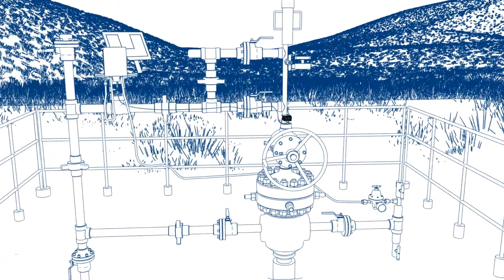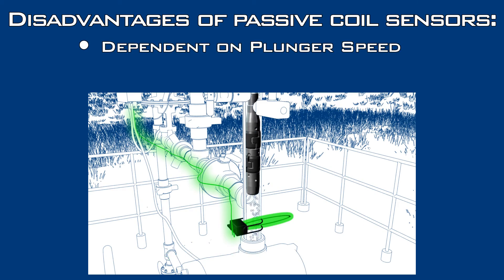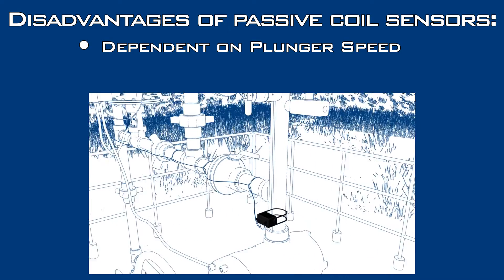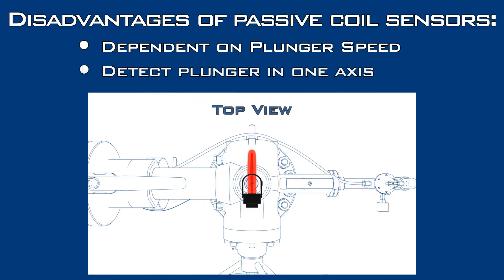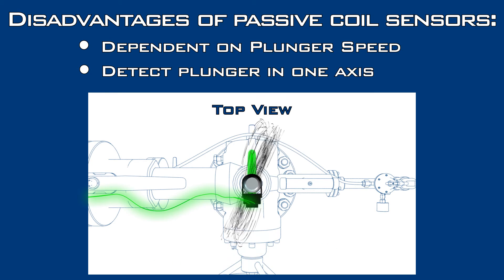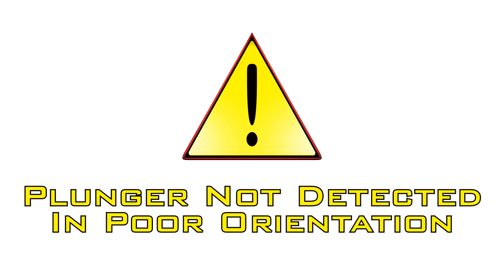Traditional sensors use passive coils, which present clear disadvantages. First, the plunger must arrive at a high speed to be detected. This has to do with the change in the magnetic field needed to charge the coil and signal the controller. Not all plungers arrive quickly, so arrivals may be missed. Also, traditional sensors use only one axis to detect the magnetic field in the plunger. Because the magnetic field may be laying in any orientation and the plunger rotates each time it comes up the tubing, it may not be detected.